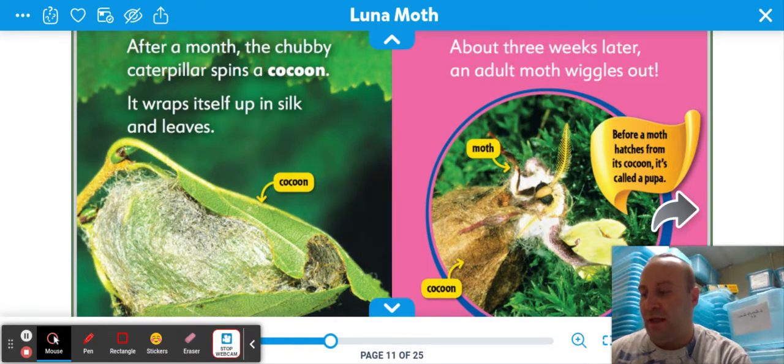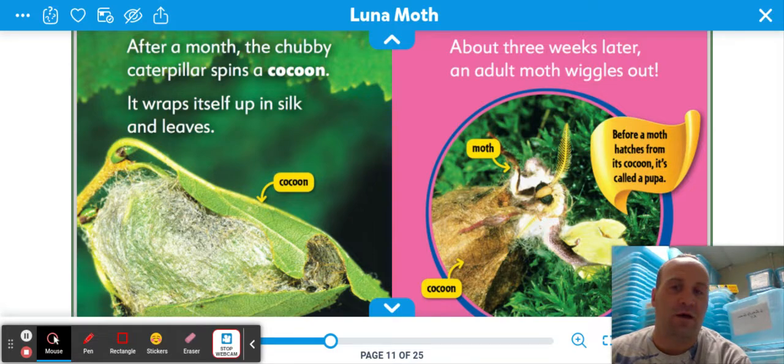After a month, the chubby caterpillar spins a cocoon. It wraps itself up in silk and leaves — there's a cocoon. About three weeks later, an adult moth wiggles out. There's a moth, there's a cocoon. Before a moth hatches from a cocoon, it's called a pupa.